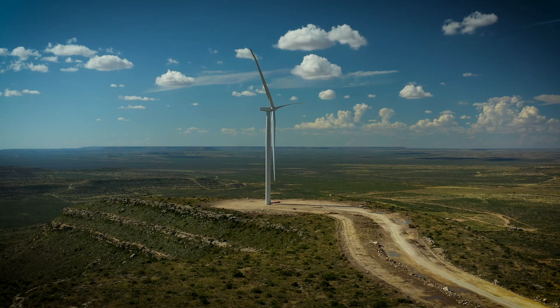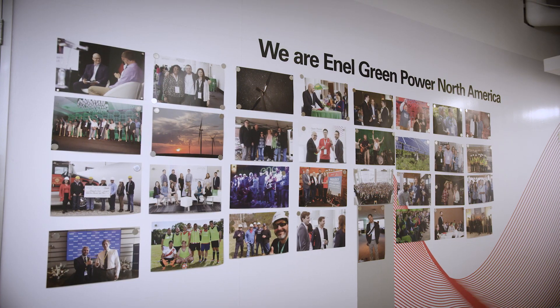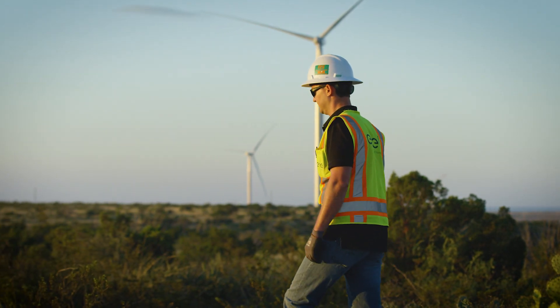We are not afraid to be open-minded and take on some of the more complex deals. And with Enel's great reputation globally, that is a winning combination.